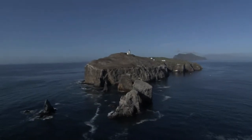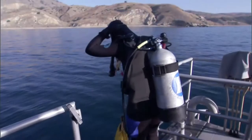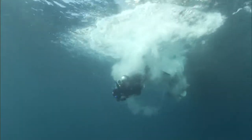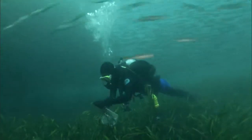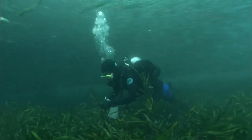Off the coast of Southern California in the Channel Islands National Marine Sanctuary, Jessie Allstat is busy doing some gardening. This, however, isn't your usual type of gardening. She's underwater planting eelgrass to restore damaged habitat.